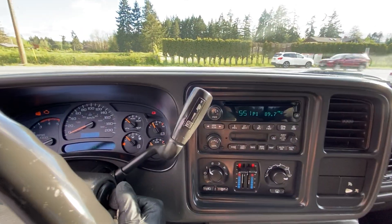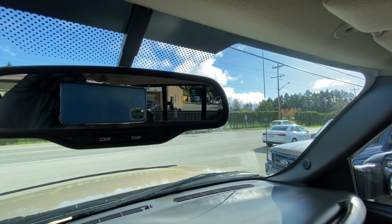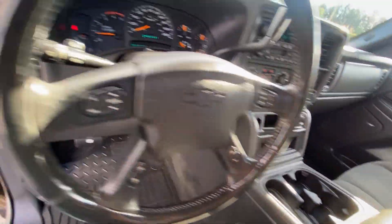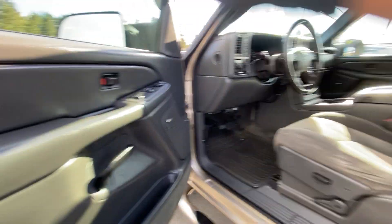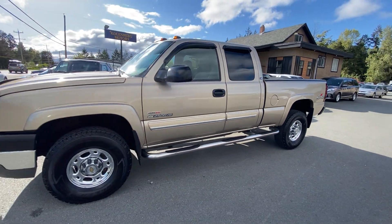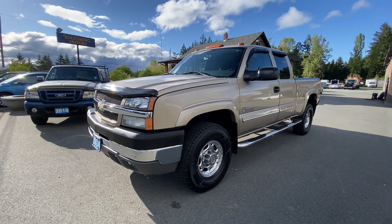It also has the trailer haul button for towing and the compass and temperature display up in the mirror. Inside and out it's in great condition. You can view this Chevrolet Duramax diesel four-wheel drive at Kohlenburg Motors at 3537 Couch on Lake Road in Duncan.